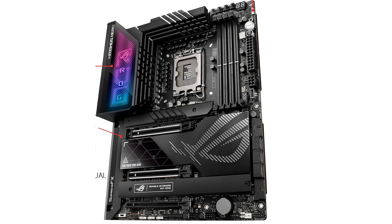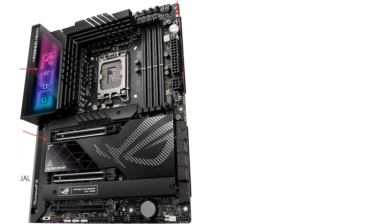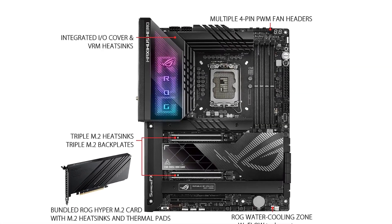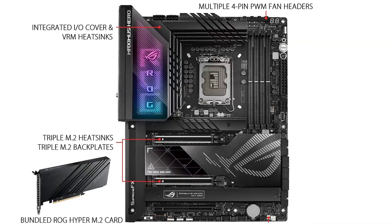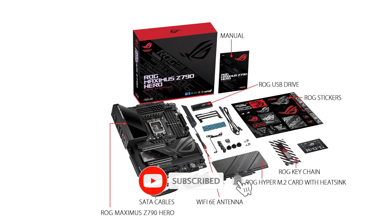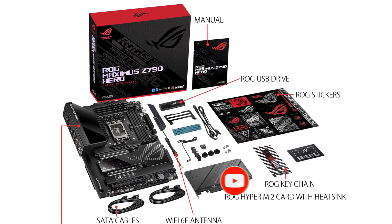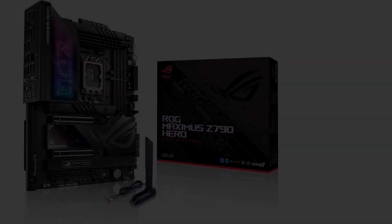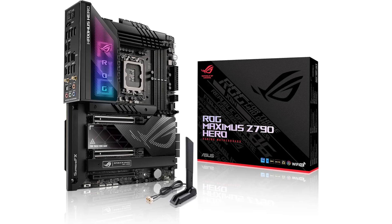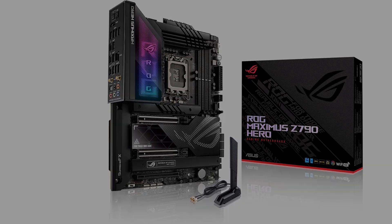This motherboard can support up to 192 GB of DDR5 RAM across its 4 DIMM slots, 48 GB per DIMM, and can hit memory clock speeds as high as 7800 MHz. With 20-plus-1 teamed power stages rated for 90A per stage, the Maximus Z790 Hero will provide you with enough power to attempt massive overclocks. With PCIe 5.0 support you'll be able to get the most out of your graphics card, as well as utilize a newer and faster PCIe 5.0 NVMe SSD.